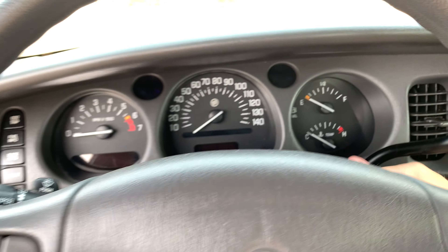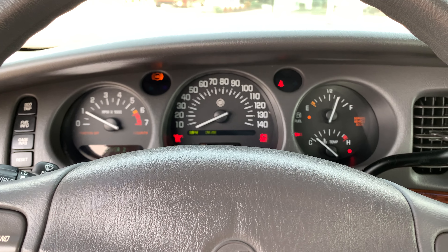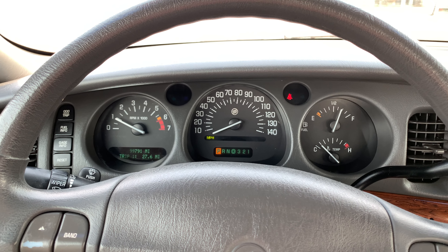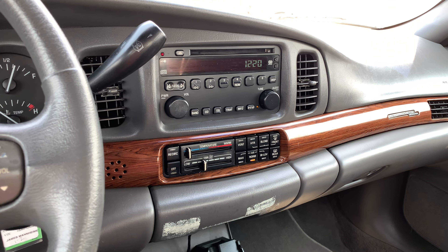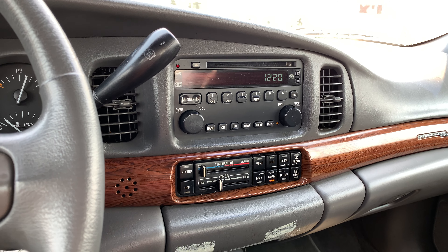Here we go — starts up nice. Heater works good, AC works good.